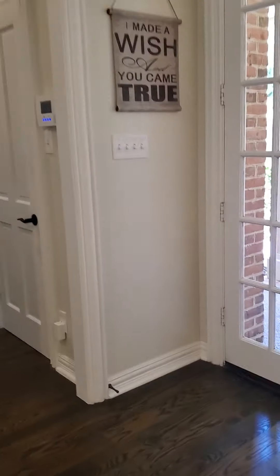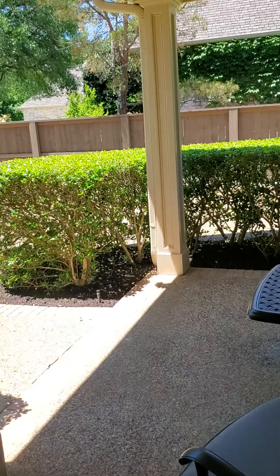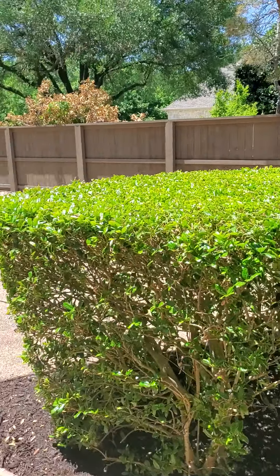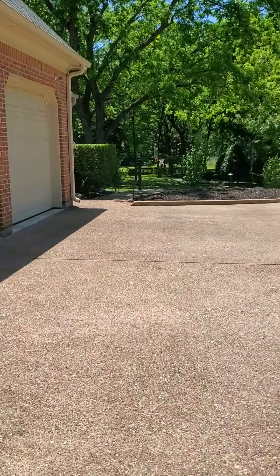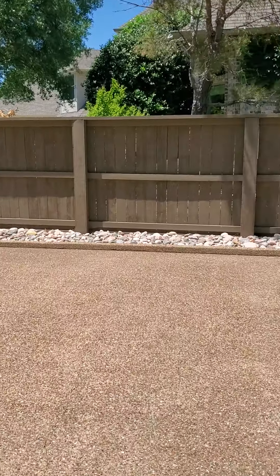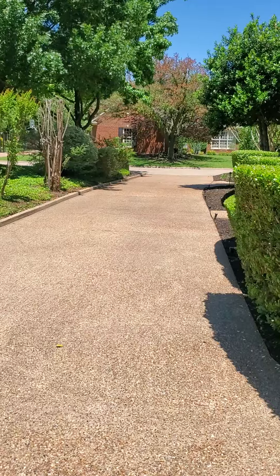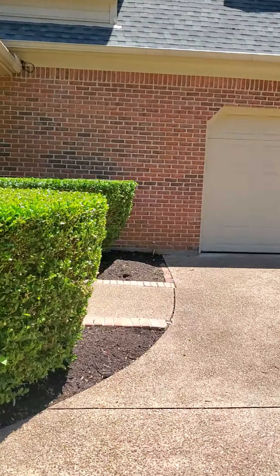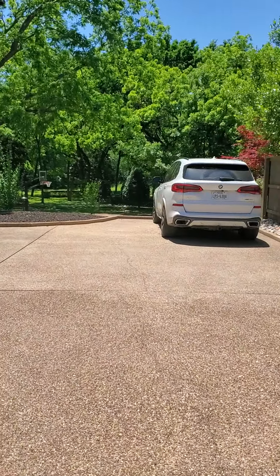Going this direction and out this door, you have a little covered porch right here with access to the driveway area. There's a three-car garage with a nice long driveway and lots of parking space that connects to the backyard.